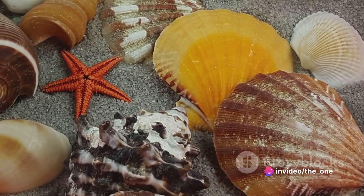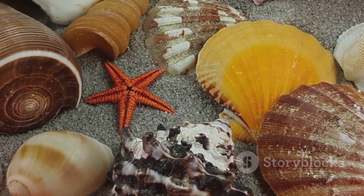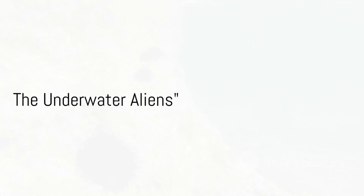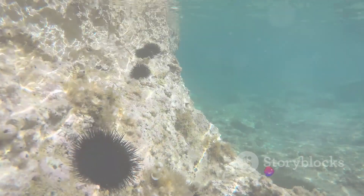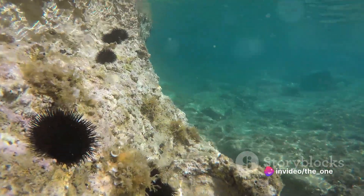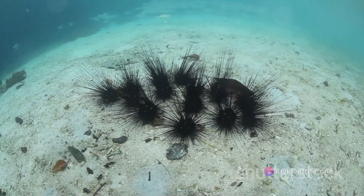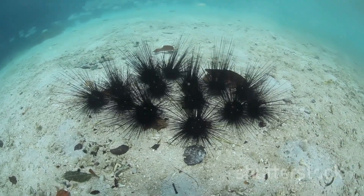So the next time you're at the beach, remember you're not just sharing the sand with crabs and seagulls, but possibly with aliens too. Now you might be thinking: sea urchins? Aliens? I've heard some crazy theories, but this one takes the cake. And you wouldn't be wrong — it's absolutely outlandish. But let's dive into this ocean of conjecture and see if we can't find some pearls of truth.